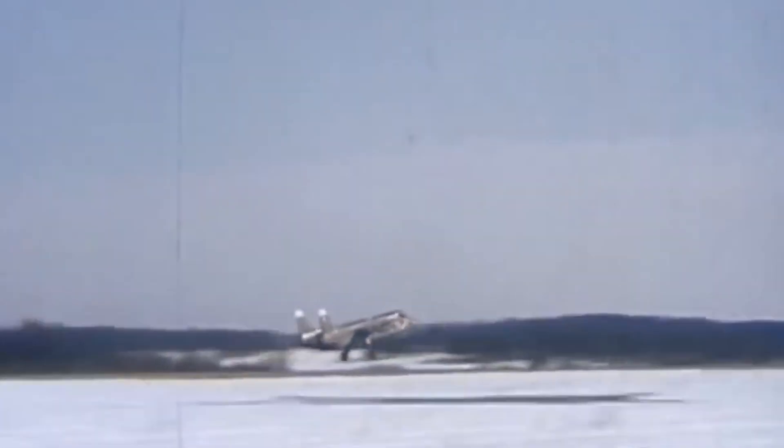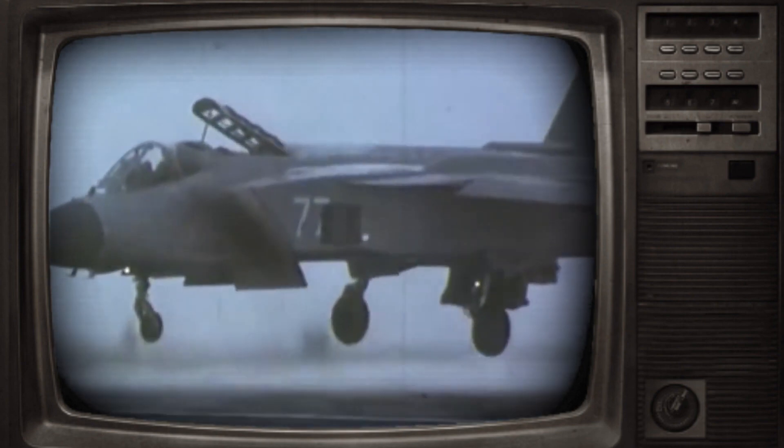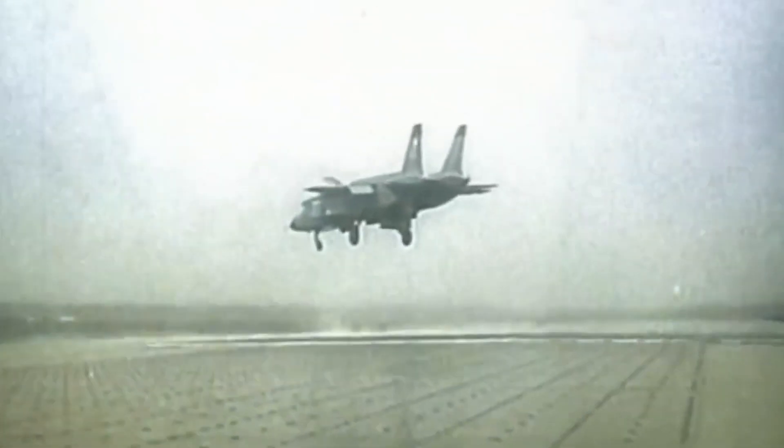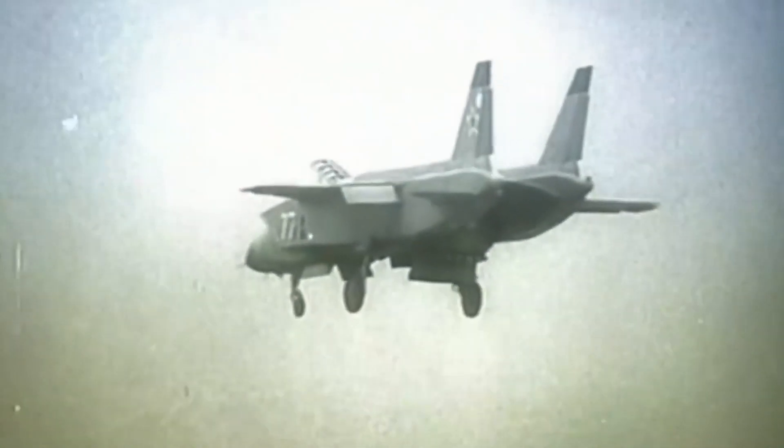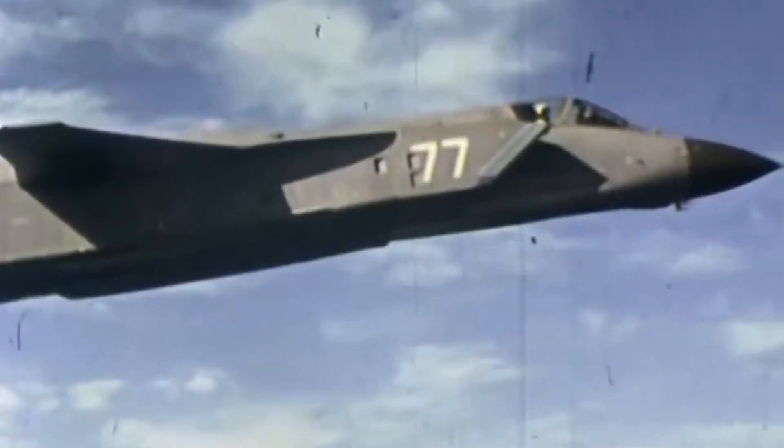This groundbreaking innovation made the Yak-141 one of the most versatile aircraft of its time. It was designed to be used by both military and naval forces — truly a do-it-all aircraft, the Tom Brady of the Air Force. The maiden flight was a sight to behold, demonstrating its ability to take off vertically and leaving onlookers in awe. Its vertical takeoff capabilities meant it could operate from short and improvised runways, adding tactical advantage, and was especially useful for the Navy since Soviet aircraft carriers lacked catapults.